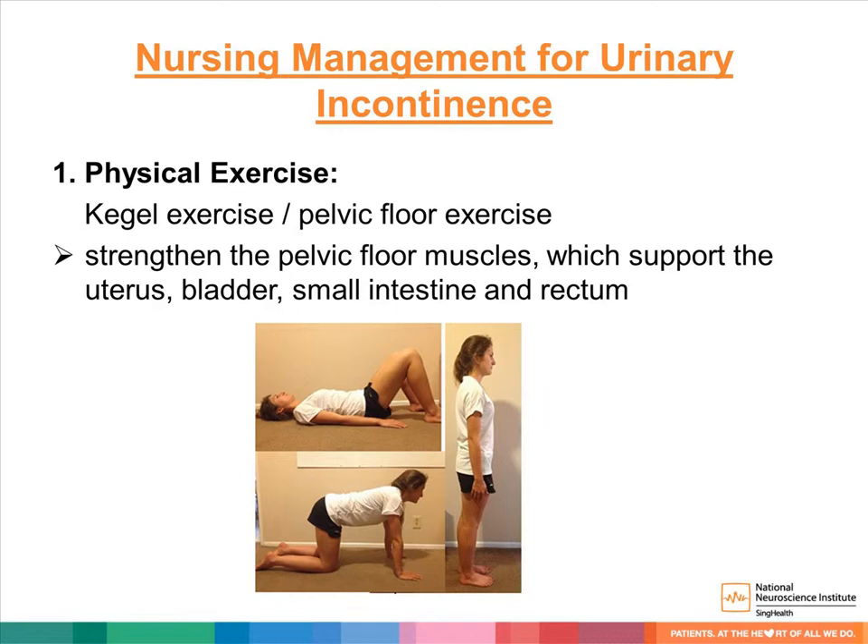Moving on to nursing management for urinary incontinence. First, physical exercise — Kegel exercise, also known as pelvic floor exercise. This exercise helps to strengthen the pelvic floor muscles, which help to hold the uterus, bladder, and bowel in place. These muscles also act like control valves around the urethra, tightening when you increase intra-abdominal pressure — for example, coughing — to prevent urine from leaking, and relaxing when you pass urine.